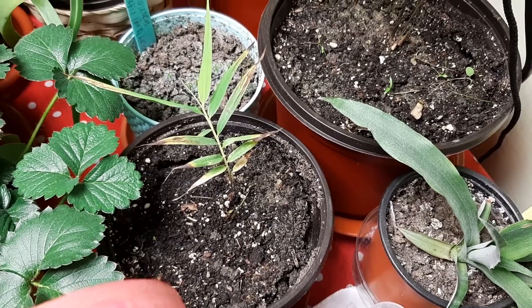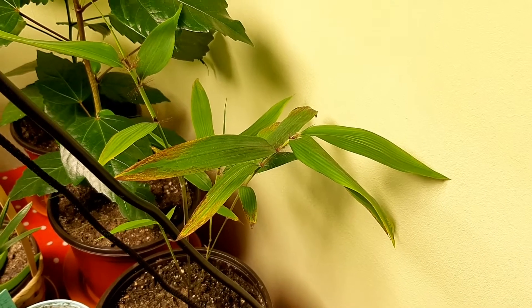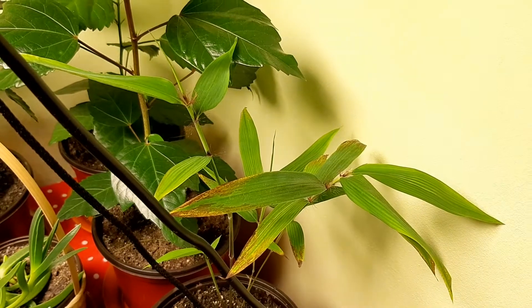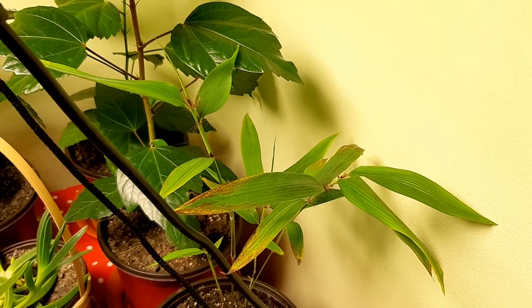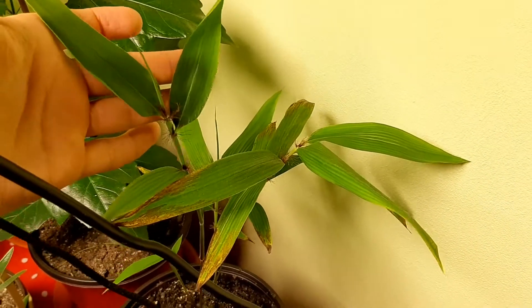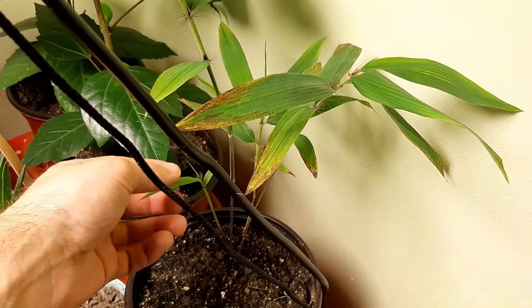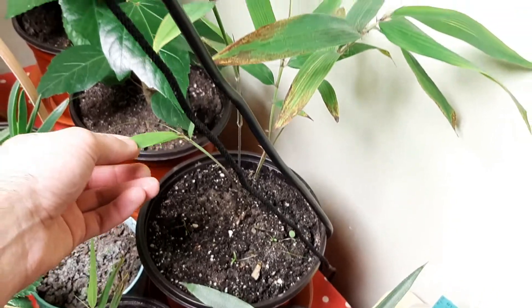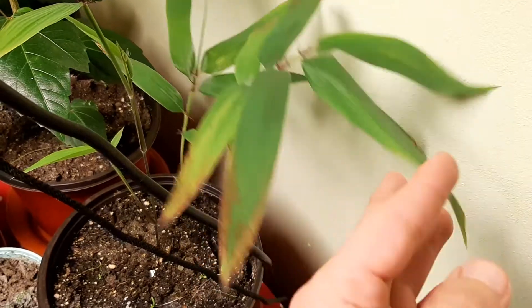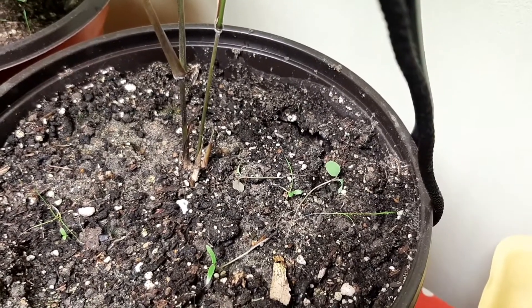And on this beauty, Phyllostachys edulis, which is the most famous bamboo — it's growing so beautifully. I repotted it and made a video if you remember. This shoot grew so big already, tall and amazing, and a new shoot in the middle started to grow. The old shoot is doing well and the new shoot — I notice it here as you can see — I look forward to seeing how it will grow, amazing.